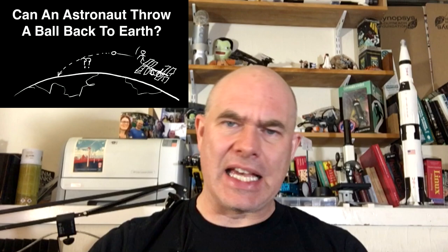Hello, it's Scott Manley here. A couple of months ago, I crunched the numbers on whether a sufficiently athletic astronaut could throw a ball back to Earth from the space station.